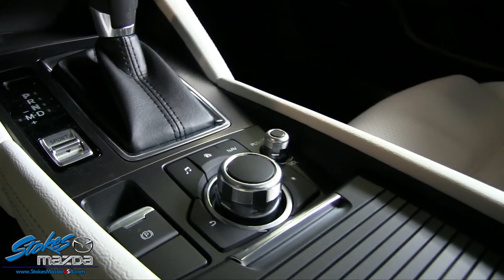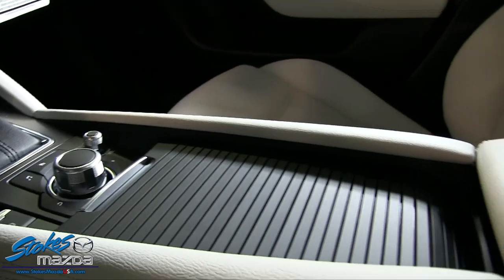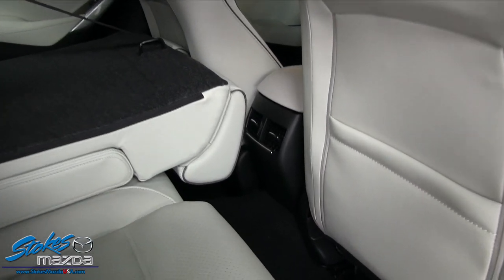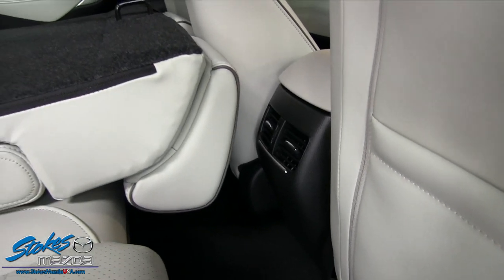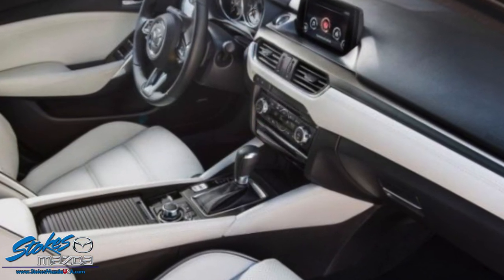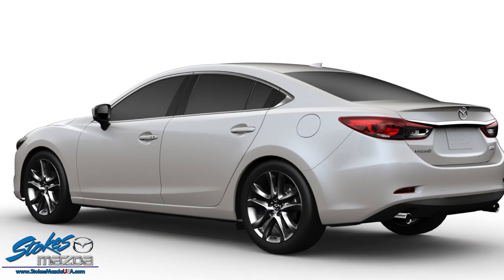You get heated seats on driver and passenger sides. Need tech features? It's got navigation, USB and auxiliary ports, and plenty of room in the rear with rear air vents to keep everyone comfortable. The Mazda 6 is the way to go — $4,000 off this April at Stokes Mazda.